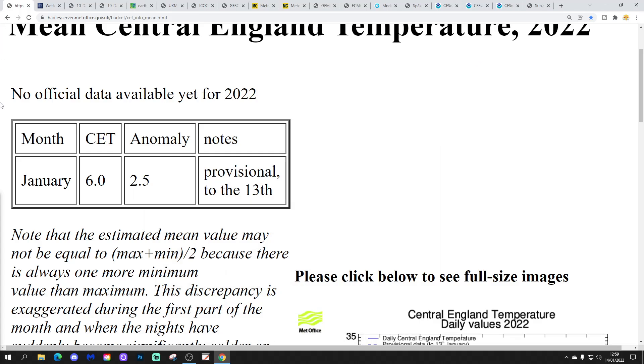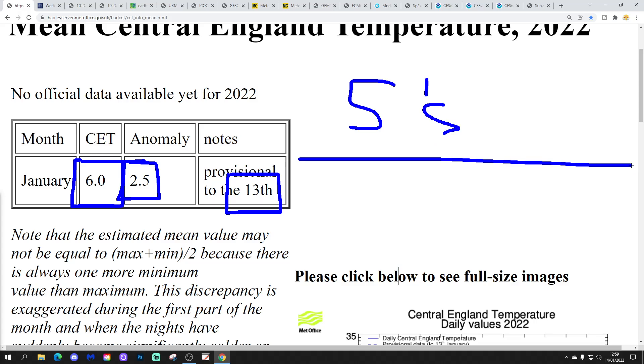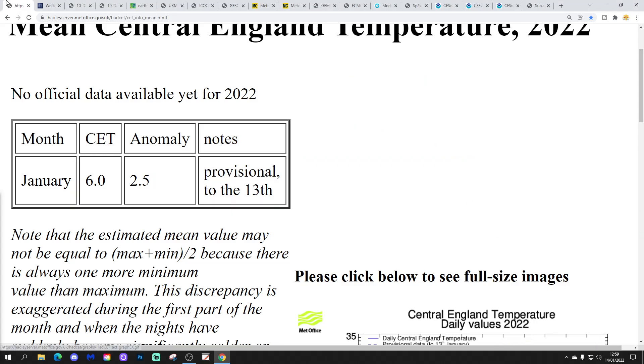Going to start off with Central England Temperature. The CET is currently at 6.0, continuing its gradual drop. That is still 2.5 degrees above average, so we're still unwinding that extraordinarily hot opening day we had on New Year's Day. It's been downhill ever since then, but we're still 2.5 degrees above average. That's going to come down even more though — when it updates tomorrow, we'll be into the 5s at long last.